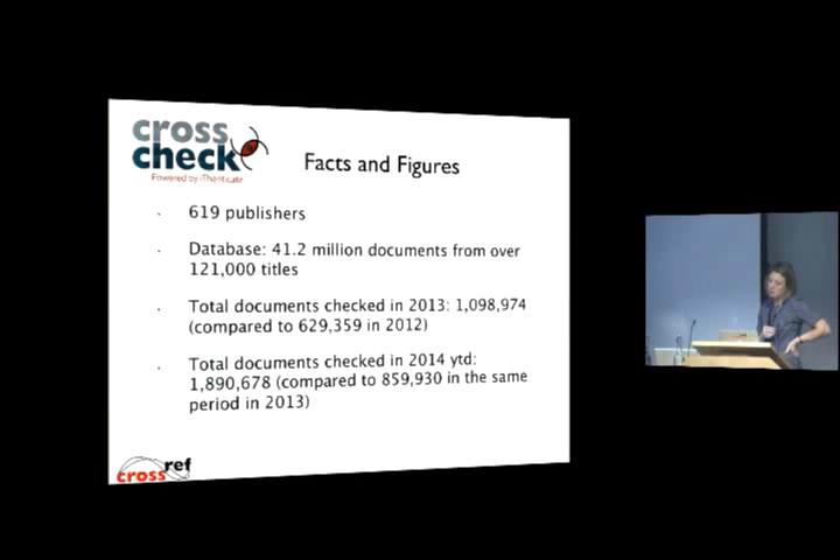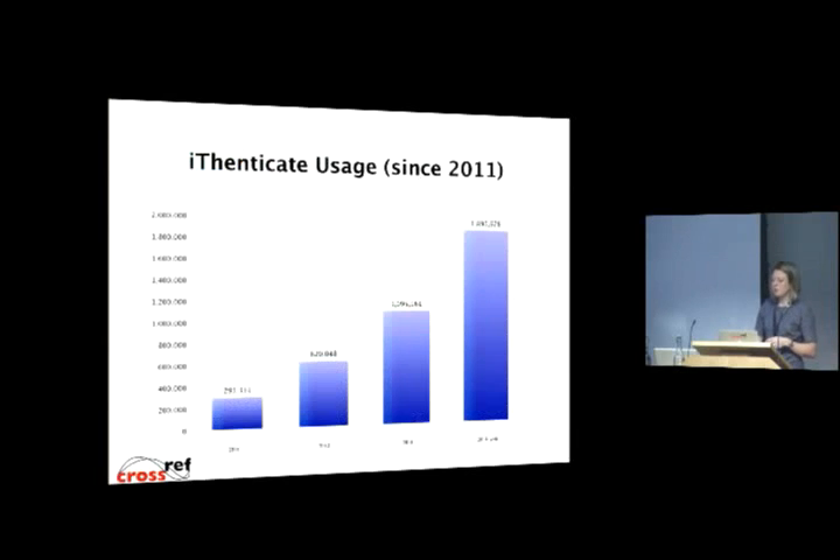One of the real areas of growth for the service this year is in the documents that publishers are uploading to check for originality. Since 2011, the annual number of documents uploaded to be checked has grown. That comes from more members having access to authenticate and screen documents. Integrations into manuscript tracking systems have helped, because people can integrate checks more into their standard workflows. And I'd also attribute it to the growth of the database — the more content that's in there, the more useful a resource it becomes.